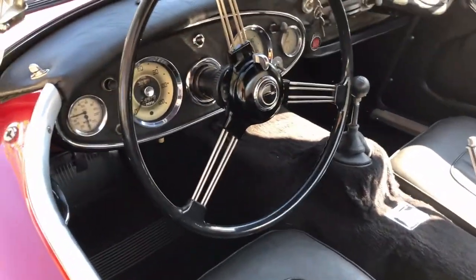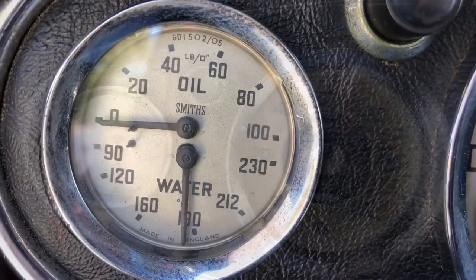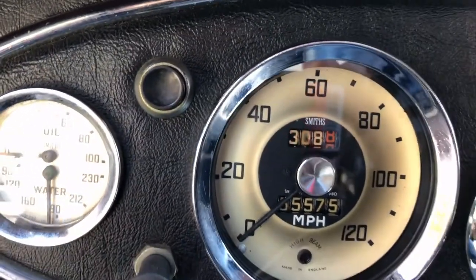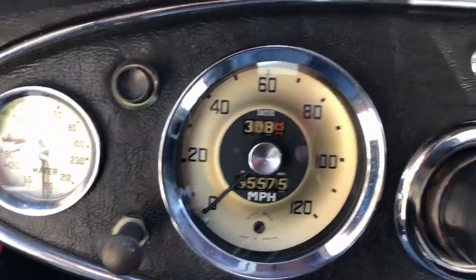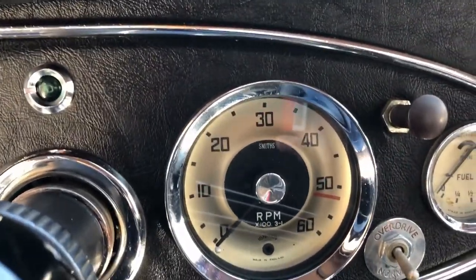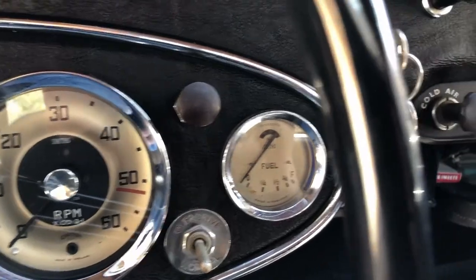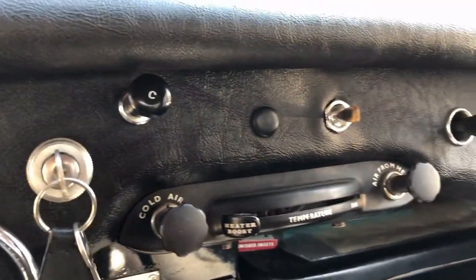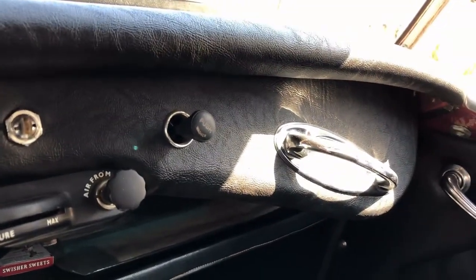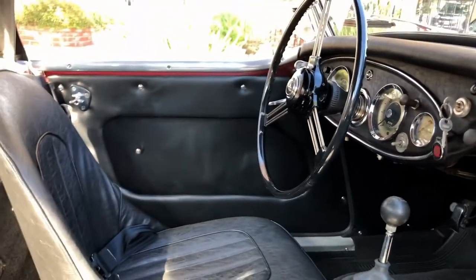Inside, I recently replaced the steering wheel, horn button, and blinkers — I know my dad would be pleased about that. The dash is nicely laid out with oil pressure, water temp, push-button start, speedometer odometer, a nice-size tach, overdrive switch, fuel gauge, choke, heater controls, and grab handle.